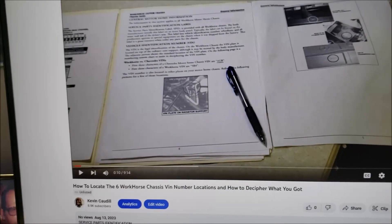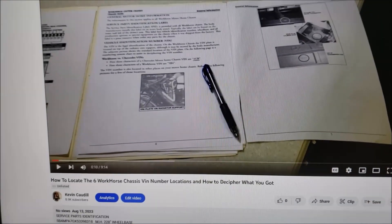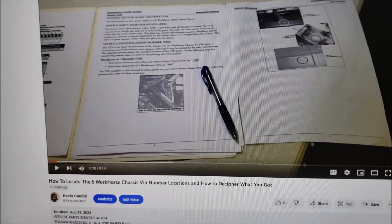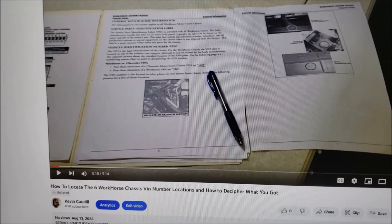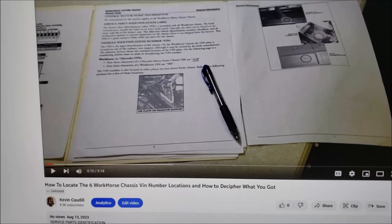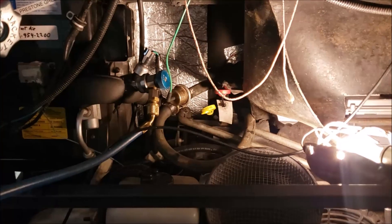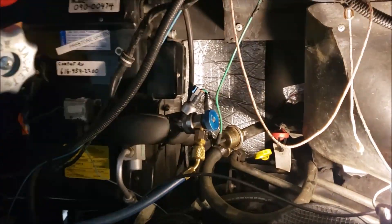Before we get started on the main video, I need to explain something. I had the video all finished, uploaded, and ready to go — it wasn't live yet — then I came across some more information. I thought this information was too good to leave out, so let me take you to the RV and show you what I found. I'm going to stitch it together and re-upload everything.